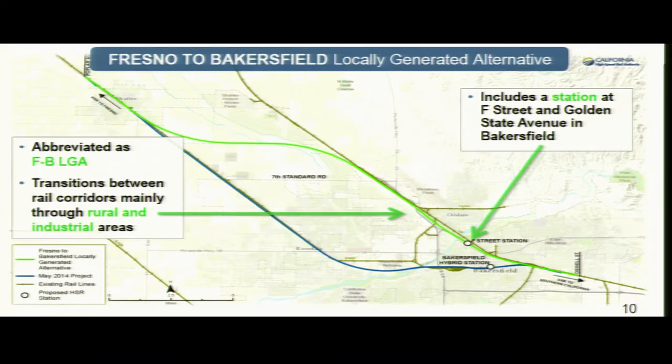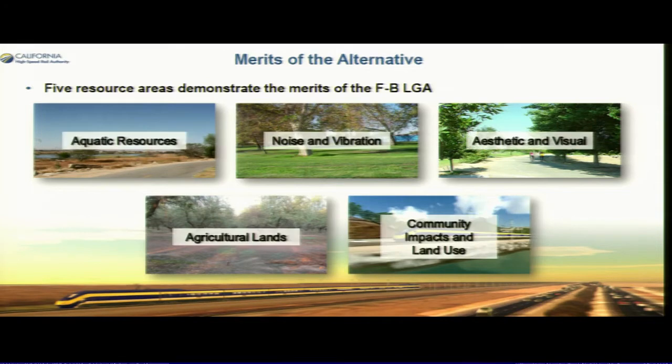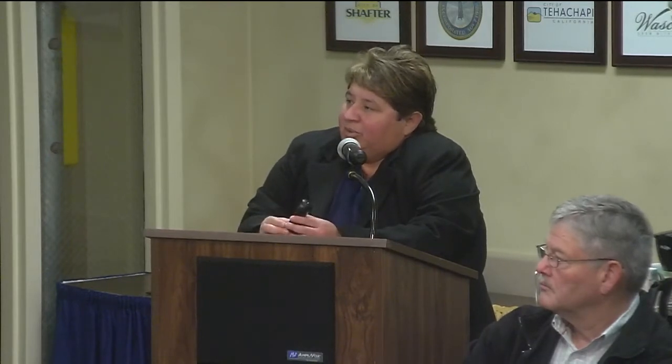After that document was approved, we faced several lawsuits. Working with both the city of Bakersfield and Shafter, we came up with the locally generated alignment. The city provided us an alignment, and for the past year we've been tweaking it to make sure it meets our criteria. It also includes a station at F Street and Golden State — the previous station that was studied was at Truxton.